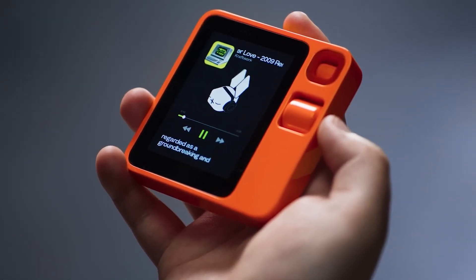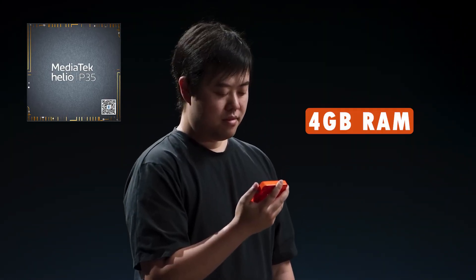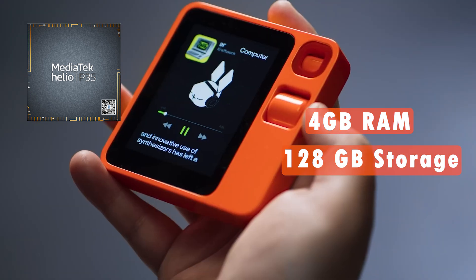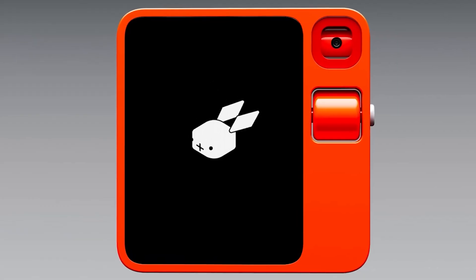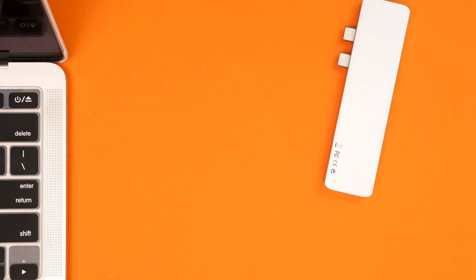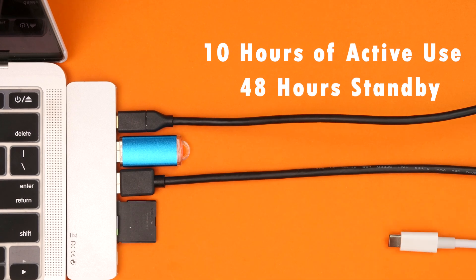Under the hood, the R1 packs a punch, running on a Mediatek Helio P35 processor, accompanied by 4GB of RAM and 128GB of storage. With a SIM card slot for 4G LTE and support for Wi-Fi and Bluetooth, this device is as well-connected as it is stylish. Battery life provides up to 10 hours of active use and 48 hours on standby.